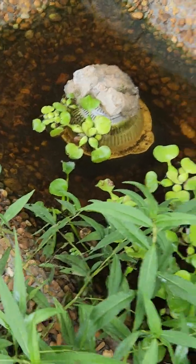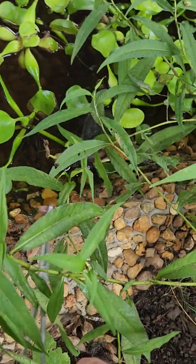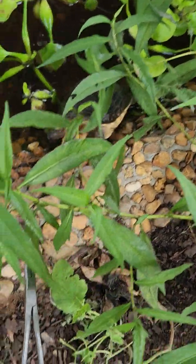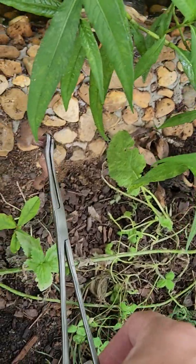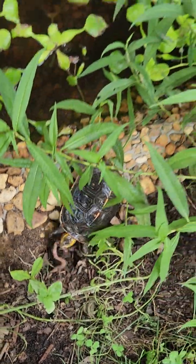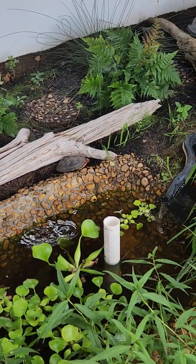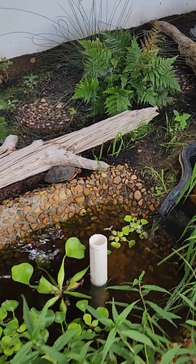Hey, where's my food? Thankfully she's easy to deal with. There you go sweetheart. We have another dragon over there — it's either Virus or Nuke.